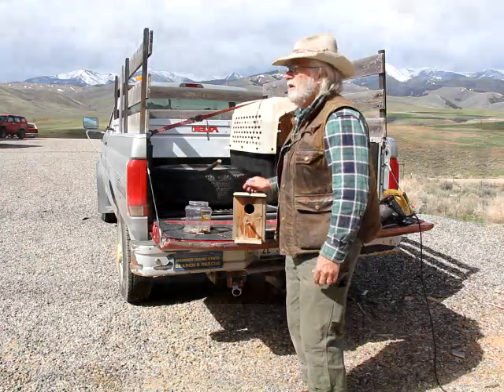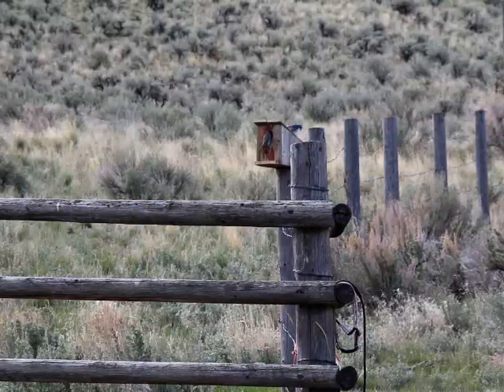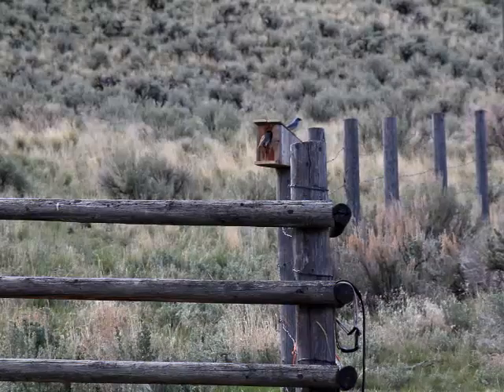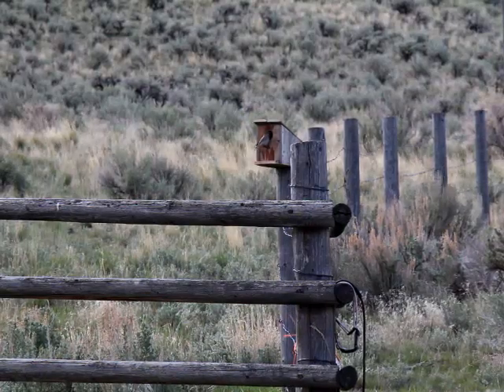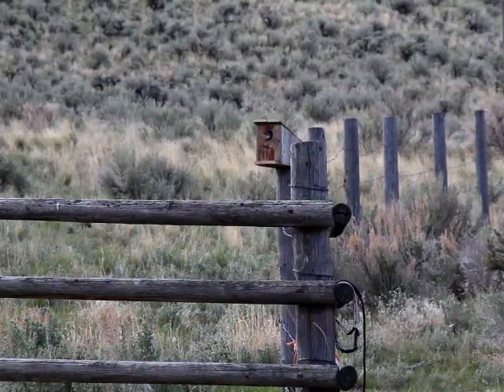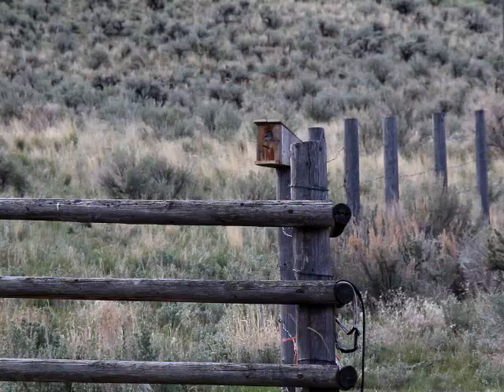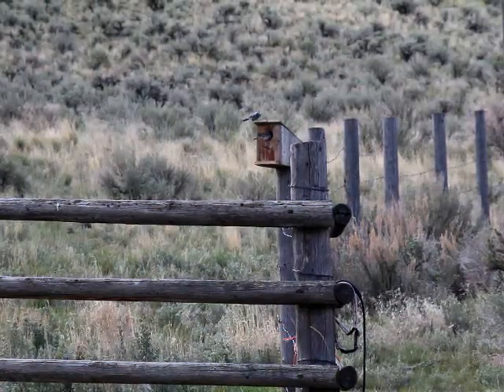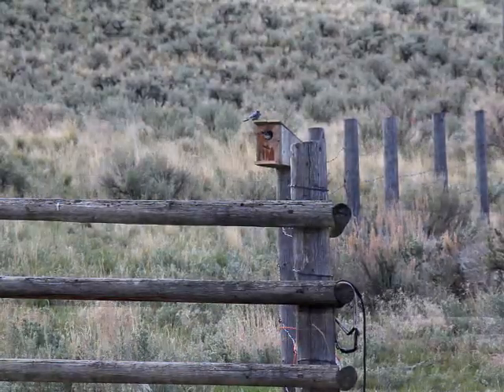I'm going to set it up on one of these posts right over here. Just have to be careful when I'm shooting, but I've been shooting over the tractor and it hadn't seemed to bother them. I'm going to go ahead and stick this baby up — just put that up there. And they're already checking it out! I don't think they minded the bigger hole. I don't want to scare them off. I'm glad they're in it already. That's perfect.